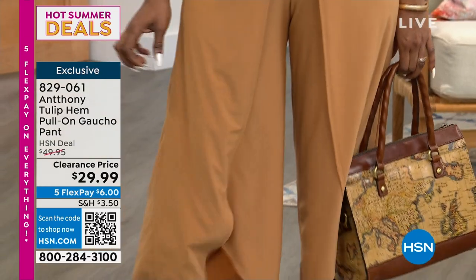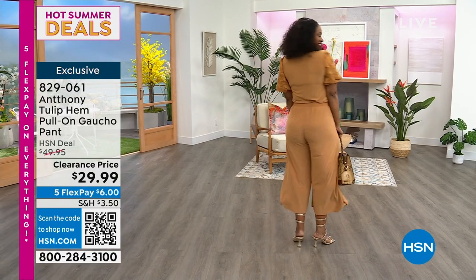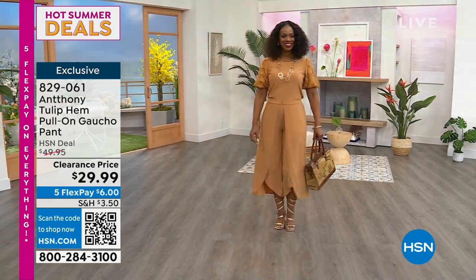Women wear these when they travel. I have one lady in London — she buys every time I do a black pant. She tells her sister, 'Buy me five or six of those in black,' because she travels a lot and she loves it. That's true — great for traveling because they're lightweight, they don't wrinkle, they're easy care, and they don't fade either. Dependable clothing.